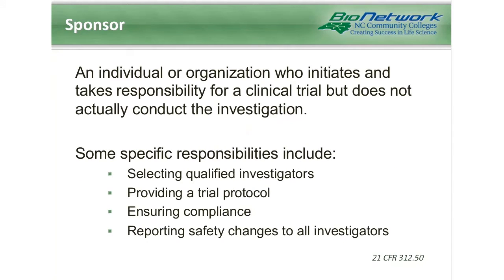The first role we're going to look at is the sponsor. The sponsor is an individual or organization who initiates and takes responsibility for a clinical trial, but does not actually conduct the investigation. We typically think of pharmaceutical companies as sponsors, but other companies and individuals can also be a sponsor. Some of their specific responsibilities include selecting qualified investigators, providing the protocol, ensuring compliance with all regulations, and reporting any safety changes to investigators.